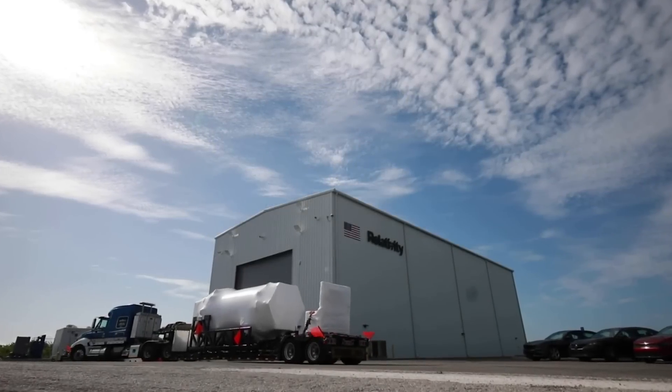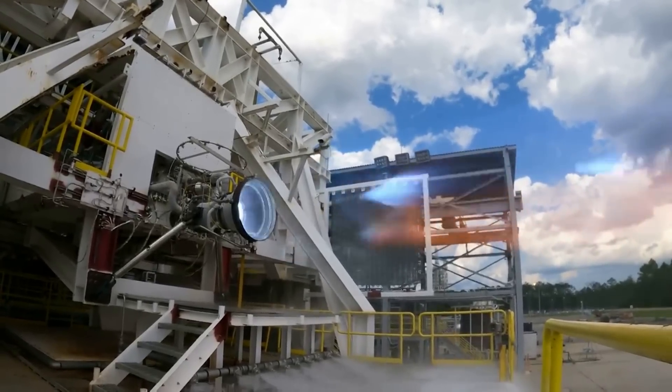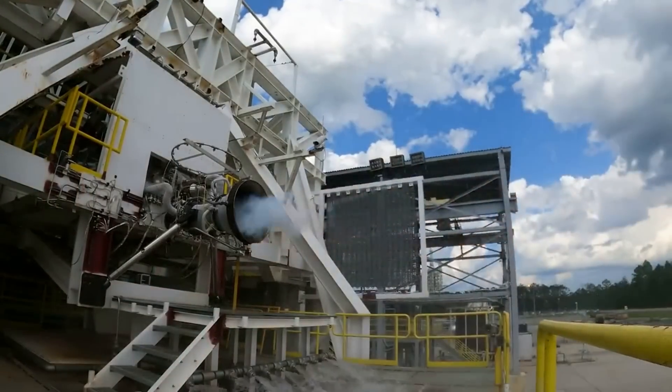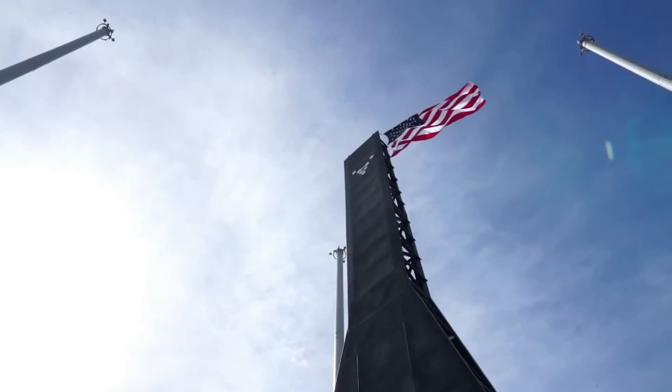Relativity Space has big plans for the future with Terran R. Not only will this rocket be massive and partially reusable, but also entirely 3D printed. We will have to wait and see how it progresses and the impact it has on the space industry.